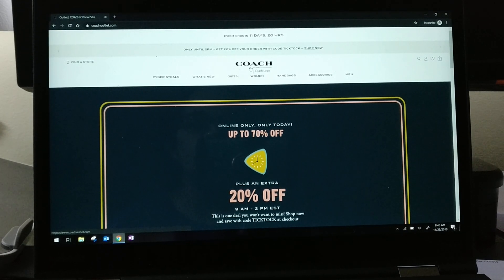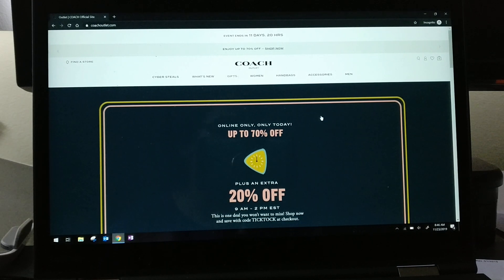Hey guys, welcome back to my channel. Today I'm going to hop on and show you the Coach Outlet Black Friday 2019 sale — it just went live this morning. I've been trying to film a couple videos on it but every screen recording app I can find blacks out the Coach Outlet website, so I'm on my phone recording my laptop. It's a little janky but this is what we have to do.